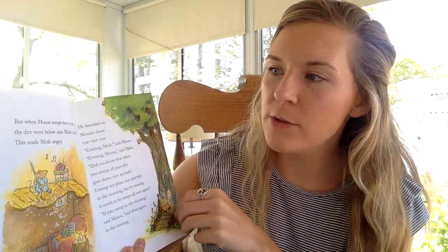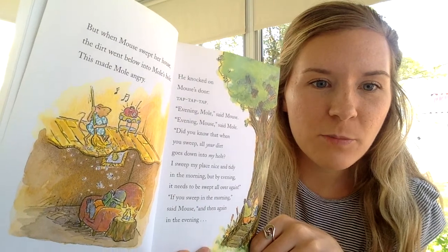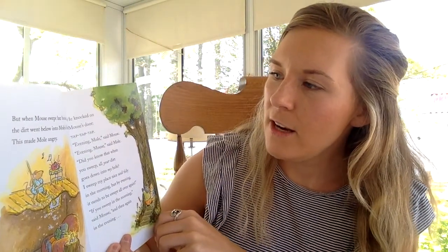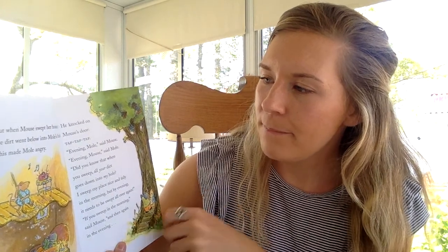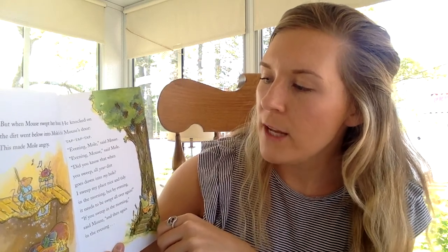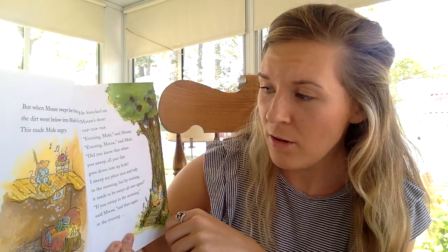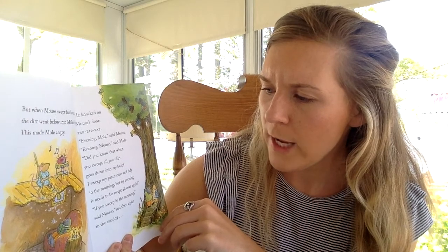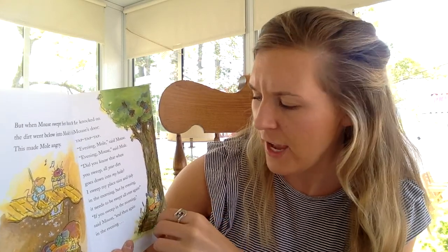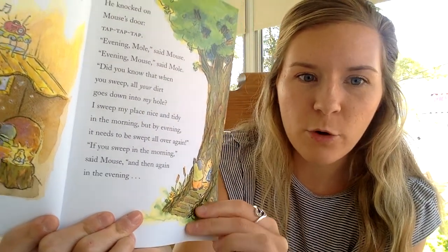But when Mouse swept her house, the dirt went below into Mole's hole. This made Mole angry. If you take a look, she's brushing it right on top of him. He knocked on Mouse's door. Tap, tap, tap. Evening, Mole, said Mouse. Evening, Mouse, said Mole. Did you know that when you sweep, all your dirt goes down into my hole? I sweep my place nice and tidy in the morning, but by evening, it needs to be swept all over again. You can see he's talking to her right here.